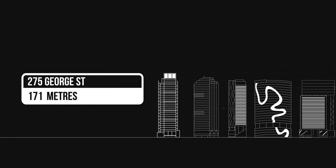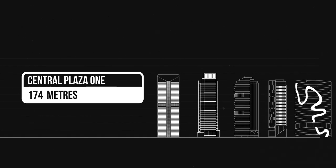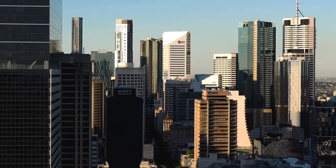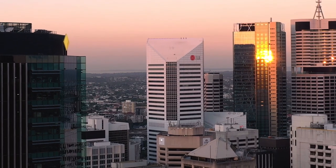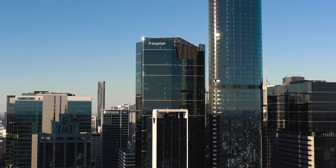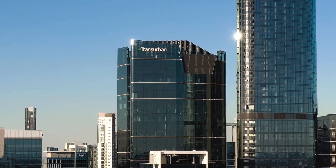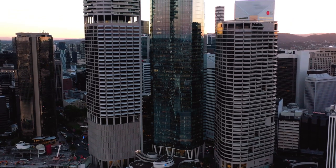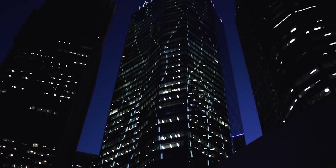275 George Street, a 171-metre tall office building located on George Street. Central Plaza 1, 174 metres, completed in 1988 and became synonymous with Expo 88, located at 345 Queen Street — the tallest tower in Brisbane until topped by Riparian Plaza in 2005. 300 George Street, 182 metres tall, part of the Brisbane Quarter, a premium grade office building on George Street. 111 Eagle Street, 195 metres tall, an office building notable for the illuminated curved columns in its façade designed to resemble the roots of the Moreton Bay fig.